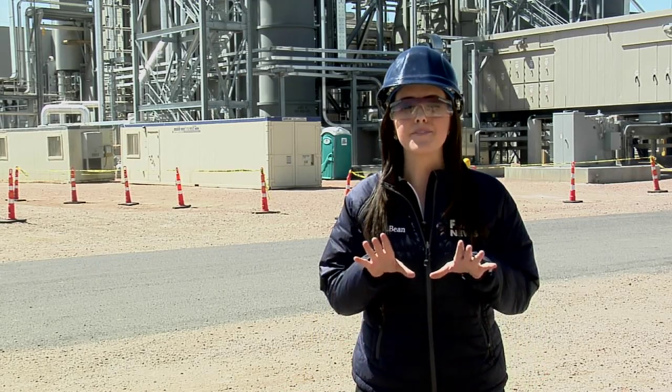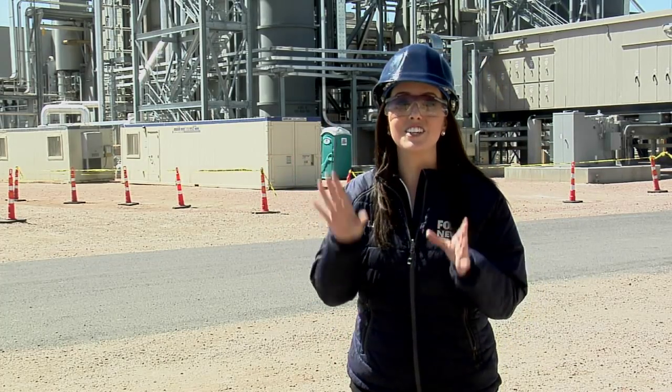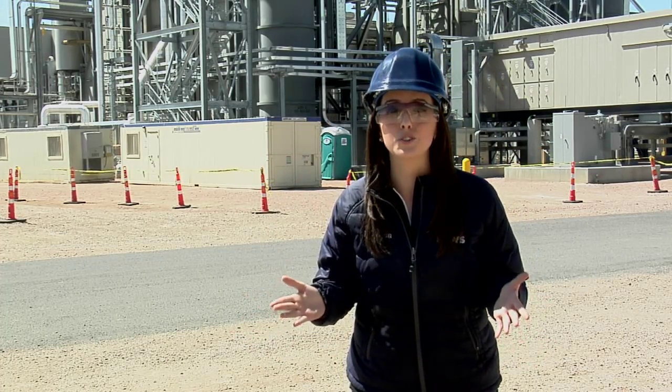Three years after opening, we're getting a behind-the-scenes look at the Pueblo Airport Generating Station. And as you can see behind me, the facility is huge and the technology is incredible.